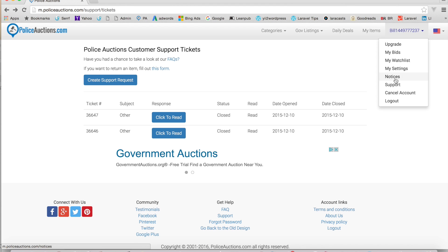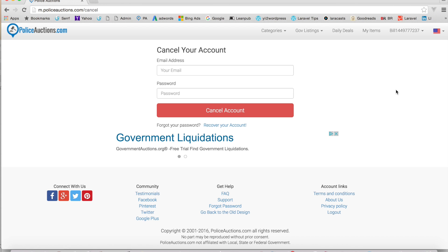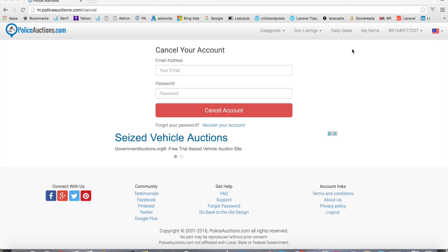In the unlikely event that you want to cancel your account, you pop in your email address, put in your password, and cancel. Now if you've bought things, we don't recommend doing this — you may want to keep your account active even if you're not planning to purchase anything else, so you always have a record. Having the account active also allows you to use the support form if you need help with something you purchased. Unless there's a real need to cancel, we don't recommend it, though you are free to cancel anytime.